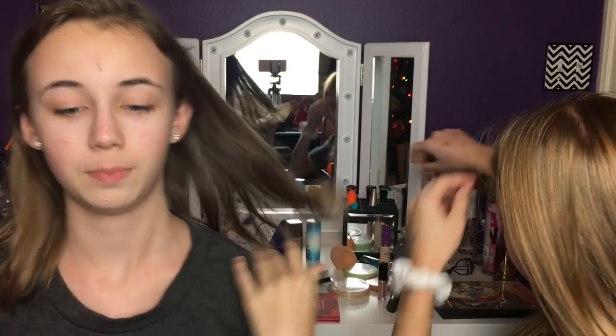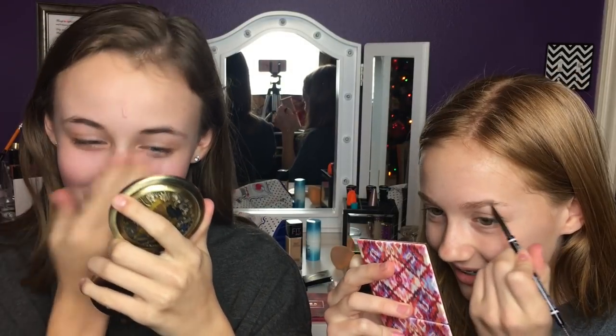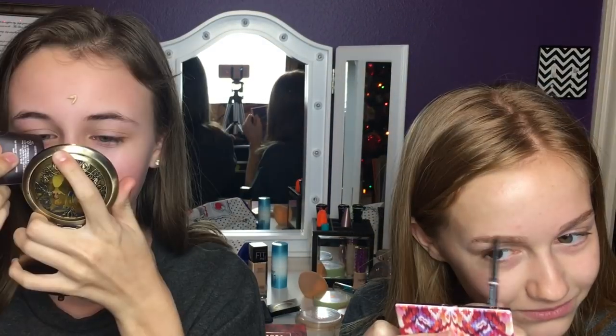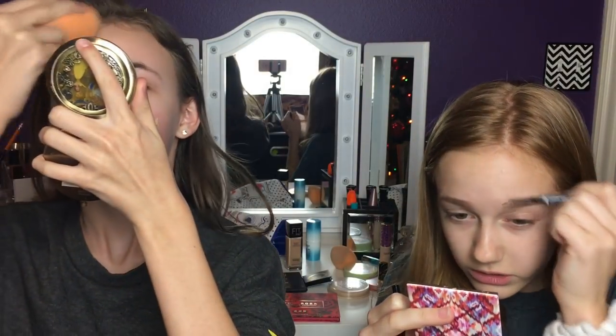I'm using the Hard Candy primer. I'm using the Sweet Peach primer foundation. Now I'm using the NYX micro brow — it's already been 30 seconds and I put primer on. I just poked myself in the eye. I'm using Tarte Amazon ink clay foundation. I can't see out of this eye. I really love these eyebrows. Oh my gosh, I spent a minute on my eyebrows — what's wrong with us?